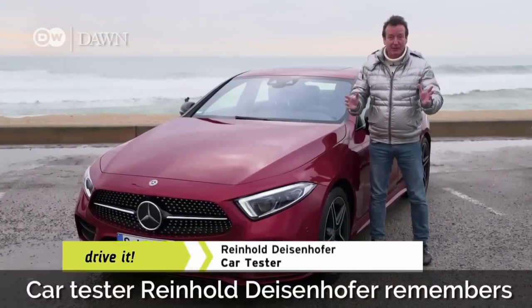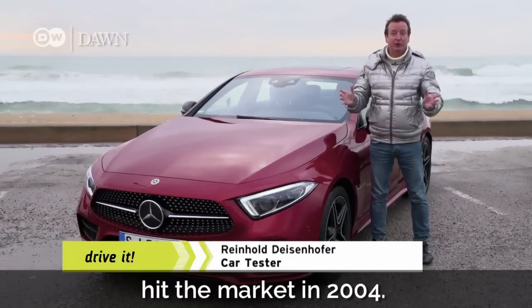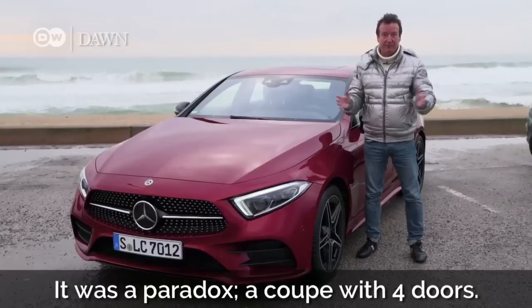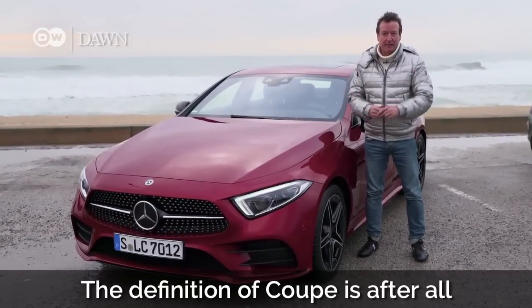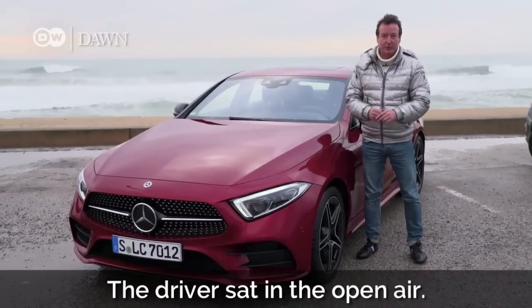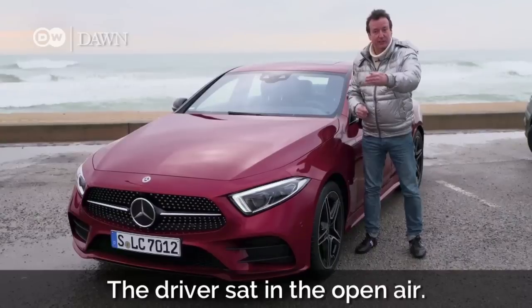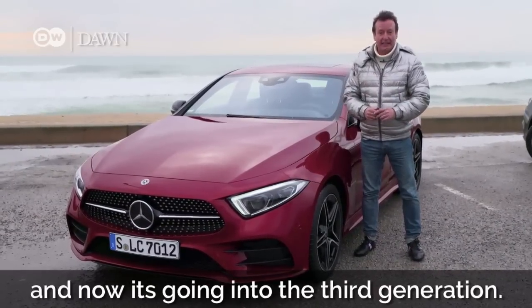Car-tester Reinhold Deisenhofer remembers how thrilled he was when the first CLS hit the market in 2004. It was a paradox — a coupe with four doors. The definition of coupe is, after all, a carriage built for two, so it only needed two doors. The driver sat in the open air, but the CLS changed everything. And now it's going into the third generation.